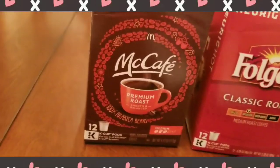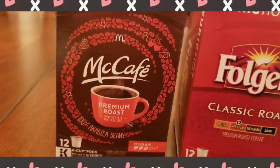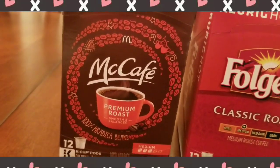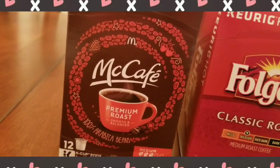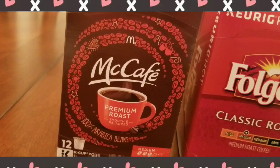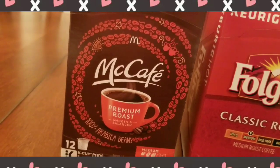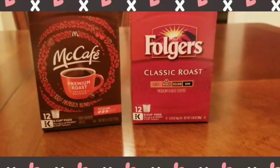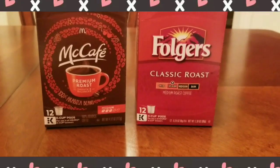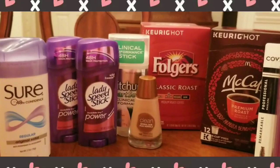I didn't get any Extra Bucks rewards on this transaction. It was just barely under $10, but it still took my $5 off $10 coupon — they must have used a 98% rule on that. Either way, that was a good deal: 99 cents for 24 K-Cups of coffee.